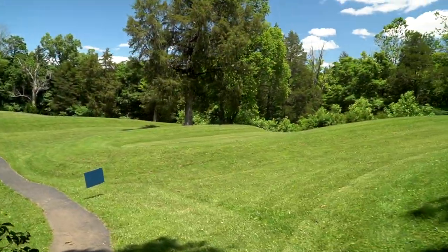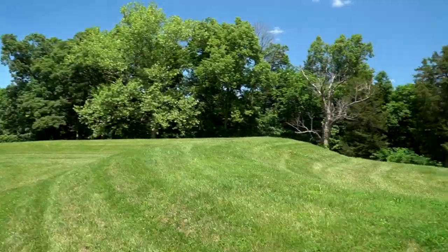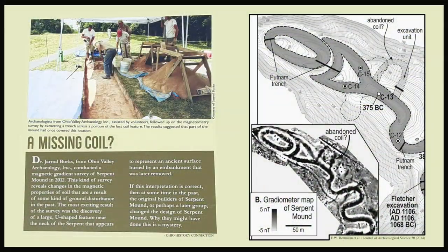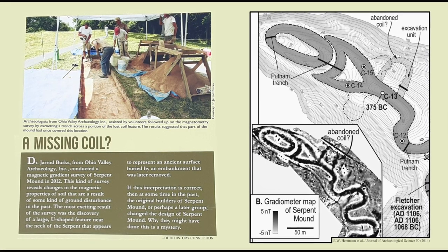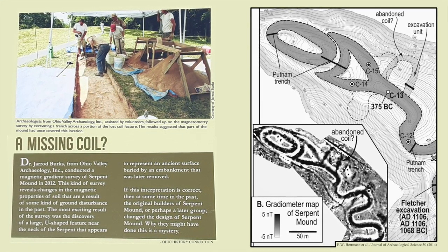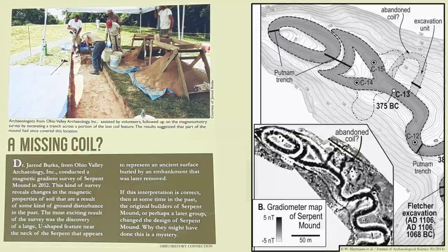Walking around the serpent, you can really see how large the body is. It averages a width of 25 feet and a height of 4 feet, and it's more than a quarter of a mile long. The seven coils bend in a meandering path along the ridge, and a sign at the site shows there was potentially an additional eighth coil that may have existed at some point. A magnetic gradient survey done in 2012 revealed changes in the magnetic properties of the soil and unmasked a U-shaped feature in the earth — it could have been erased in antiquity, possibly by the original builders who changed the design, or even by a later culture.